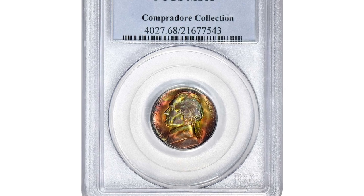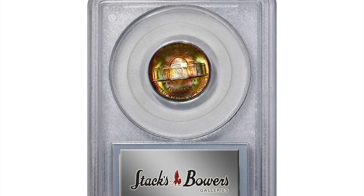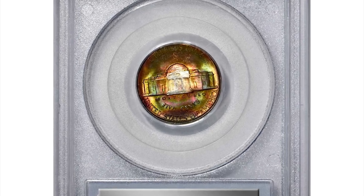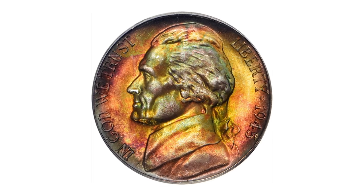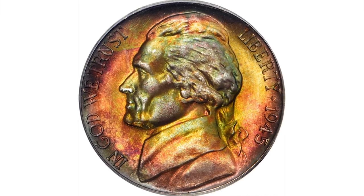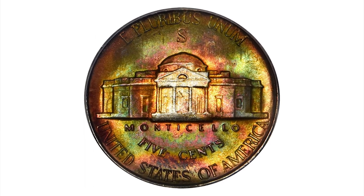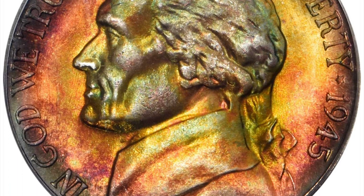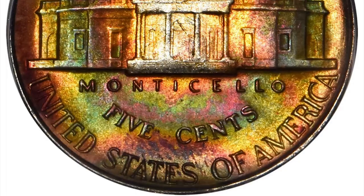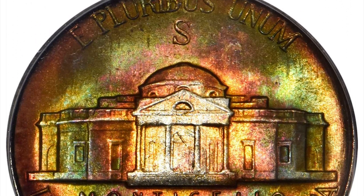This is a 1945-S Jefferson Nickel in Mint State 68 condition. This vividly toned, multicolored Ultra Gem really needs to be seen to be fully appreciated. Both sides exhibit the most intense and attractive target-like toning that includes iridescent shades of reddish gold, champagne apricot, sea green, and cobalt blue. The toning retreats a bit in the center of the reverse, where a circular area of silvery near-brilliance is evident.